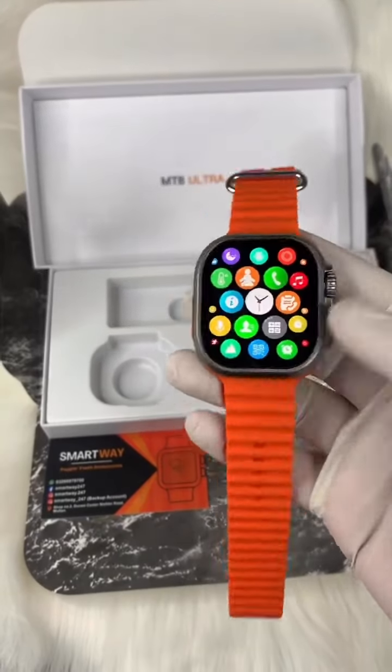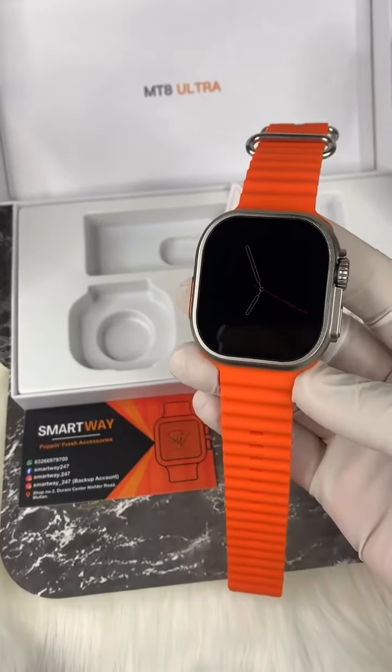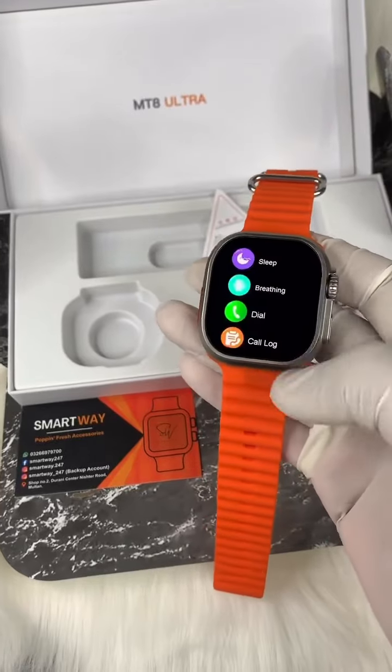We can install a watch face from the interface and zoom in and out. We will also look at Always-On mode, the menu style, and the various features this watch offers.